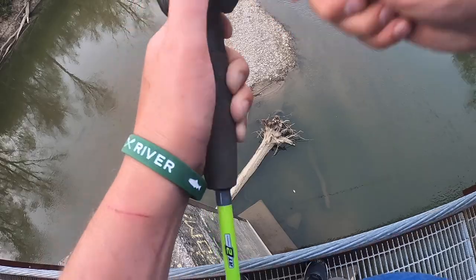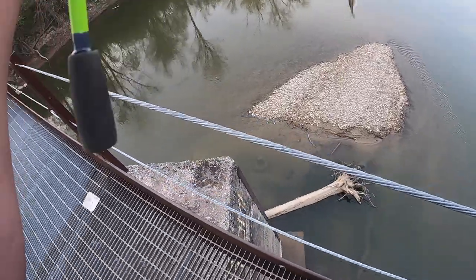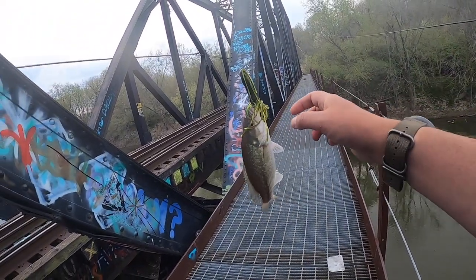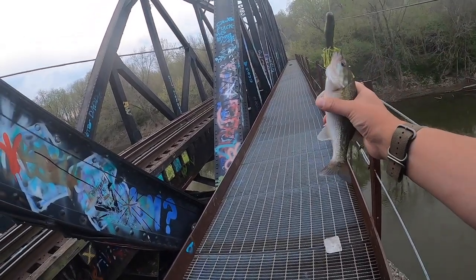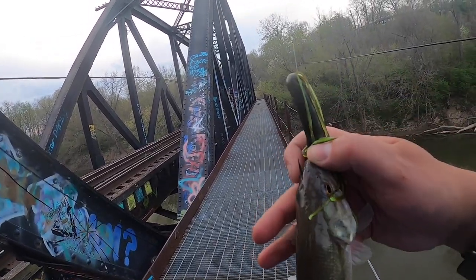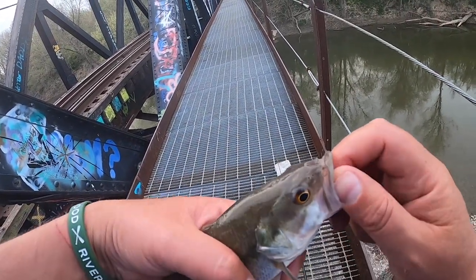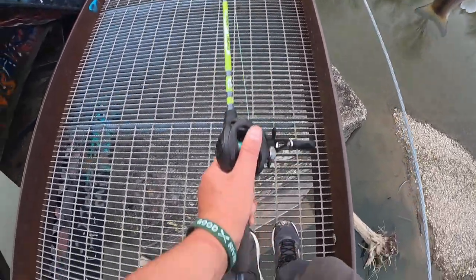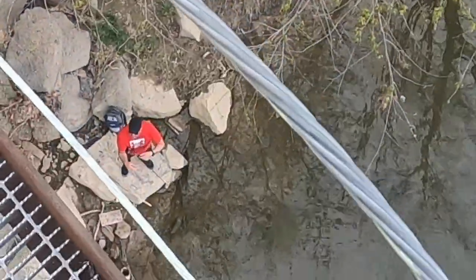Fish on! Judging by the look, that could possibly be a largemouth — but let's check the mouth here. Feel that tongue. I'm gonna feel on this patch. Yep, that's a spotted. That is cool. Spotted bass delivery.